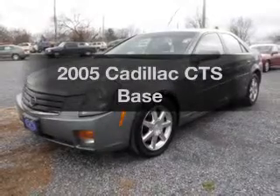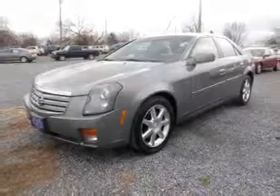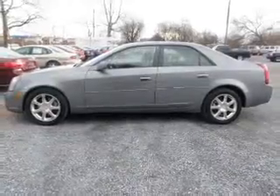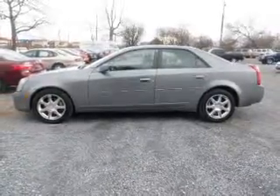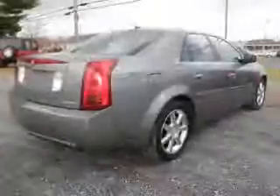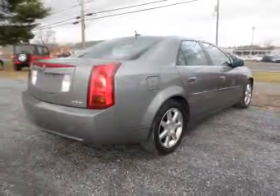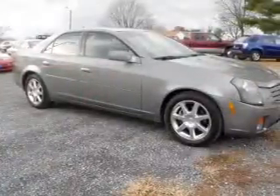Imagine yourself in this 2005 Cadillac CTS. If you're looking for a first-rate auto, this one could be yours today. With a reliable six-cylinder engine that responds smoothly to its automatic transmission, premium wheels give a more luxurious look. The anti-lock braking system will keep you safe on the road.